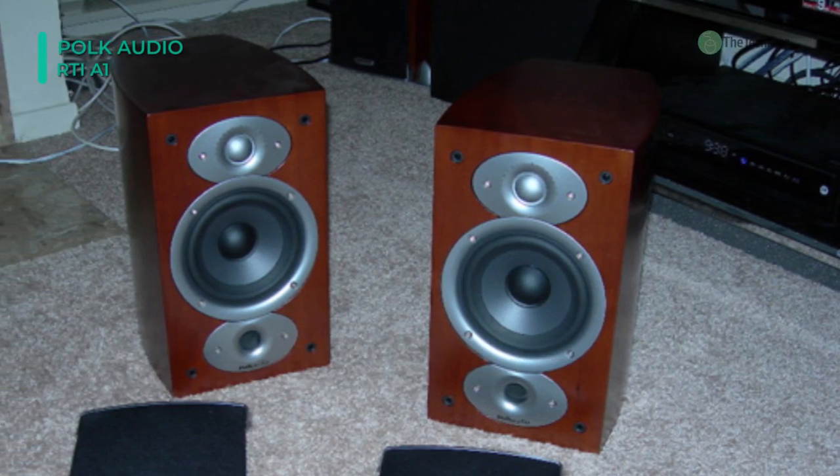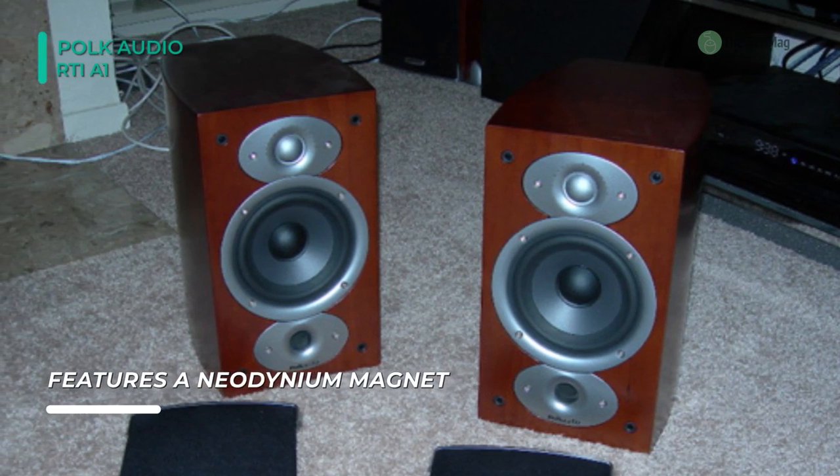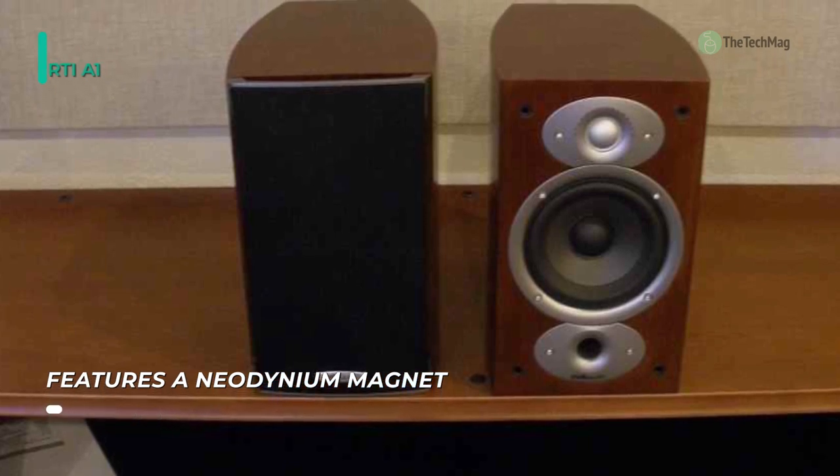Use two pairs as your home theater's front-end surround speakers for dynamic, detailed movie sound. For larger rooms, it works perfectly as surrounds in combination with RTI tower front speakers.